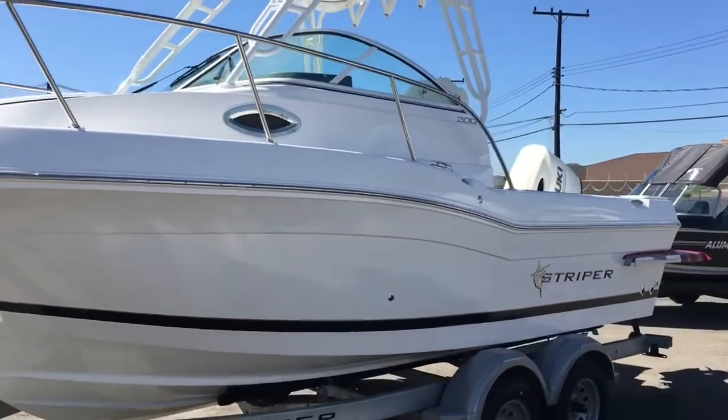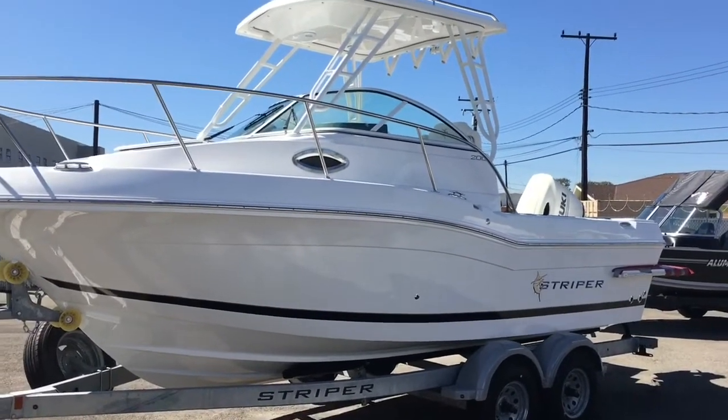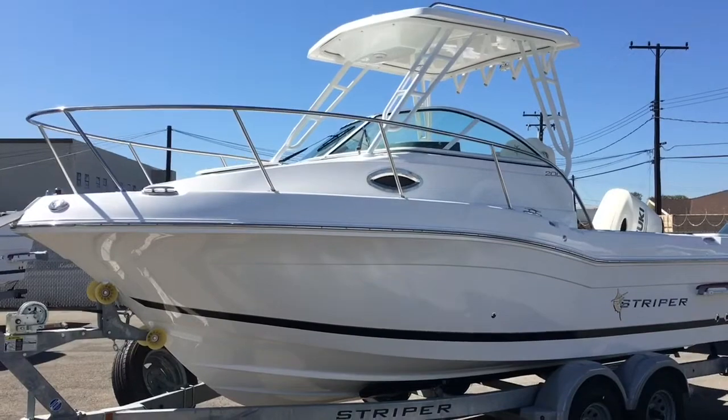The boat carries 91 gallons of fuel. It averages about four miles per gallon with this 175, so you do the math — it gives you great range.